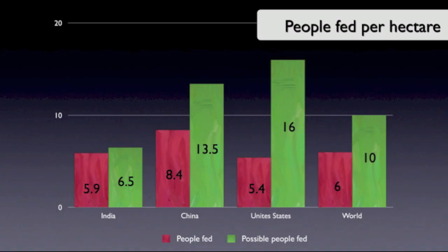When we look at the number of people that we could feed on the calories we're currently producing versus the number of people we're actually feeding when you factor in crop allocation and livestock conversion, we find huge potential in countries such as the United States, China, and Brazil. On average we could feed about 10 people per hectare on produced calories, but given current crop allocations and livestock conversions, we're only feeding about 6 people per hectare.